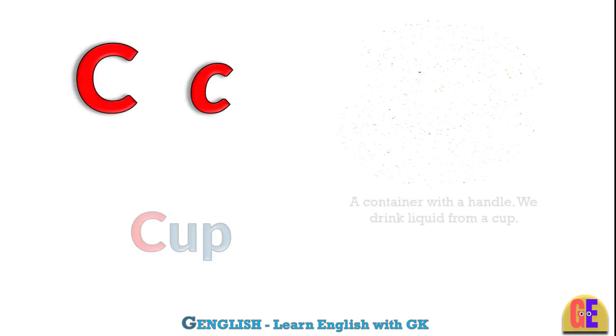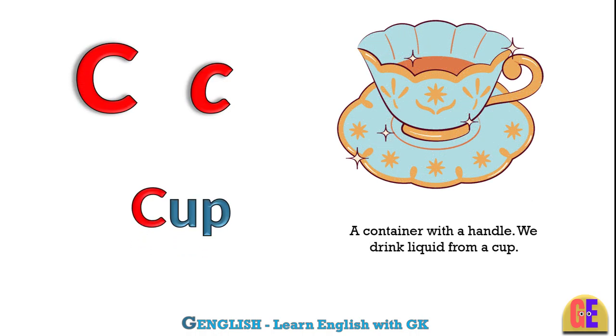Cup. C for cup. A container with a handle. We drink liquid from a cup.